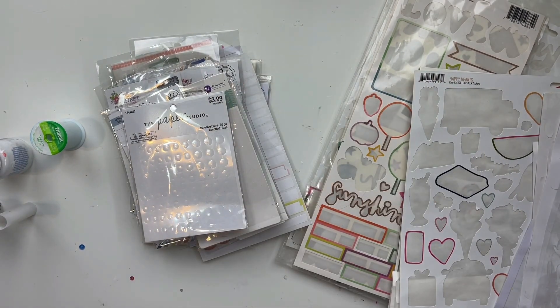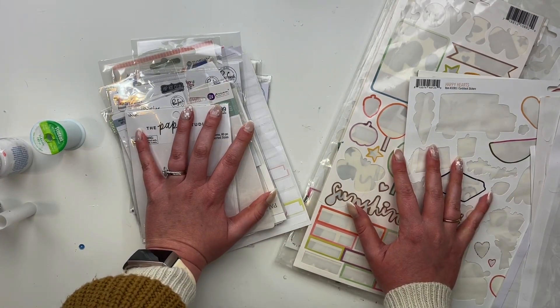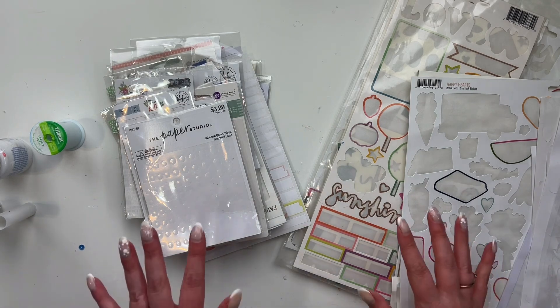Hey friends, welcome to my channel. It's Rachel here. Today's video is an empties video, which is a series that my friend Cheryl and I do every quarter. We share all of the packaging of all of the products we used up for the last three months. I will leave Cheryl's links down below if you want to check out her video, see how much she used up, what she liked, what she didn't like, all the things.